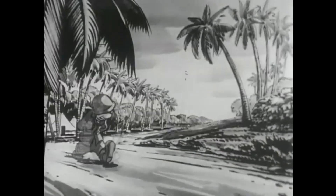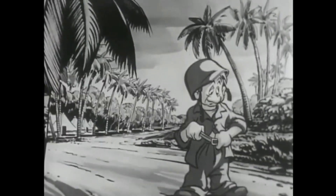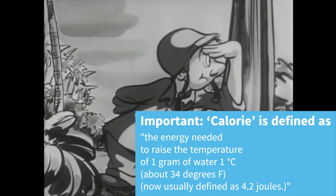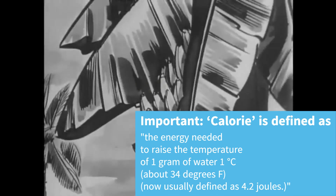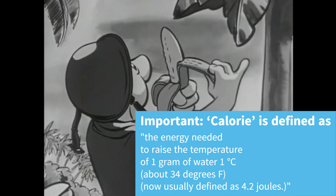Let me throw a few more facts at you, just to set up the example I noticed in real life, which the scientists do address in the 2011 study. A calorie is defined as the energy needed to raise the temperature of 1 gram of water 1 degree Celsius — about 34 degrees Fahrenheit — now usually defined as 4.2 Joules.